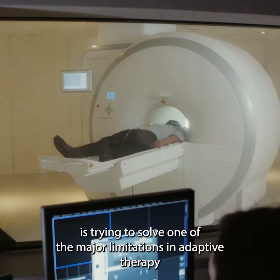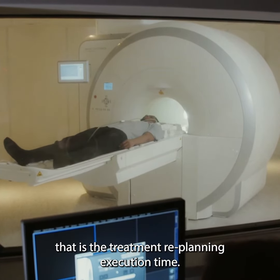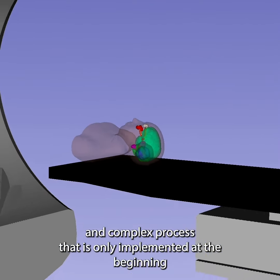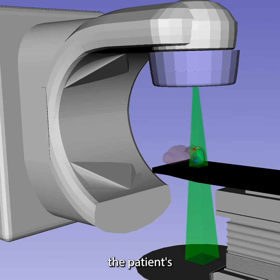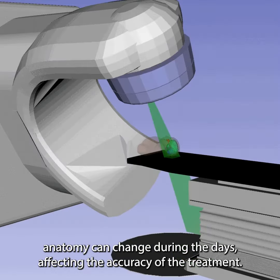Today, I will present how my project strives to solve one of the major limitations in adaptive therapy — that is, the treatment replanning execution time. In classical radiotherapy, treatment planning is a very time-consuming and complex process that is only implemented at the beginning of the treatment and delivered daily for a period of time. Unfortunately, the patient's anatomy can change during the days, affecting the accuracy of the treatment.